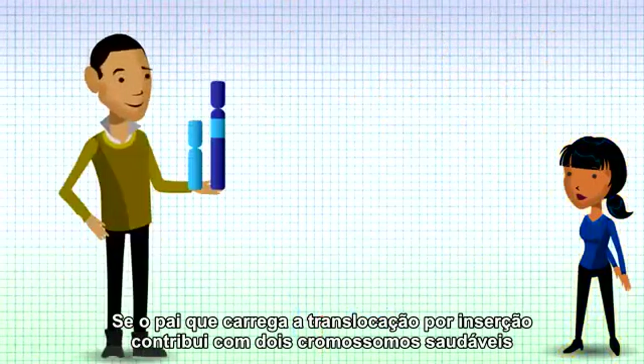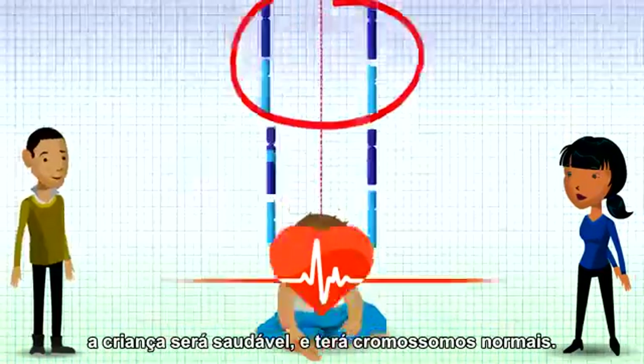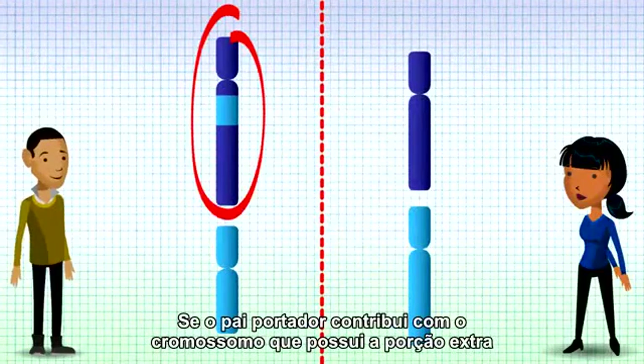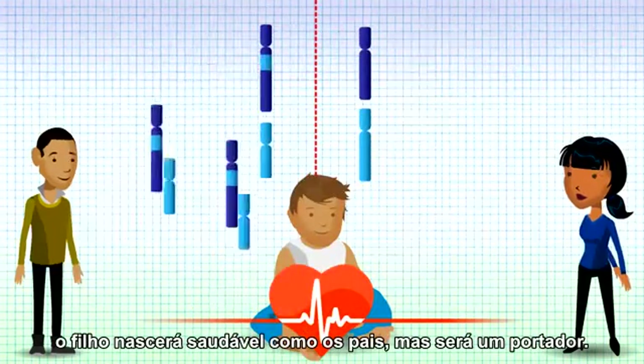If the parent carrying the insertional translocation hands on the two healthy chromosomes, then the child will be healthy and have normal chromosomes. If the carrier parent hands on the chromosome with the extra segment and the shorter chromosome which is missing this segment, then a child will be born healthy like the parents, but be a carrier.